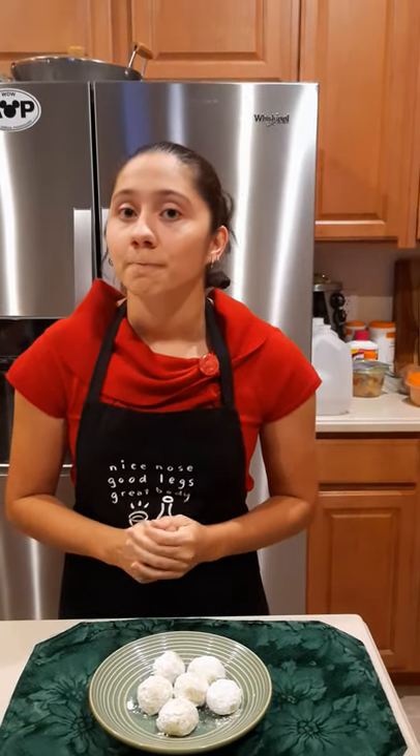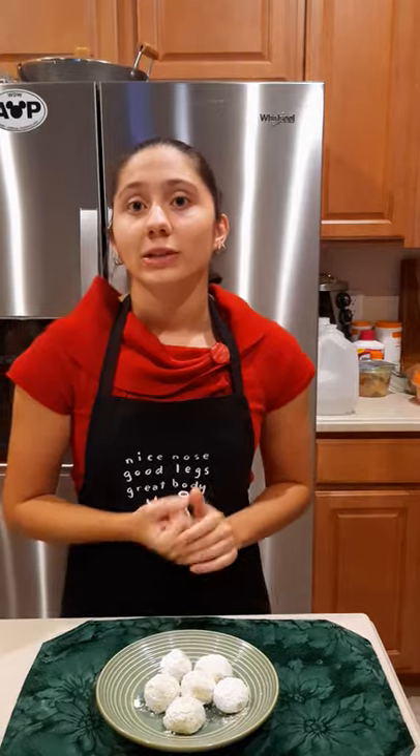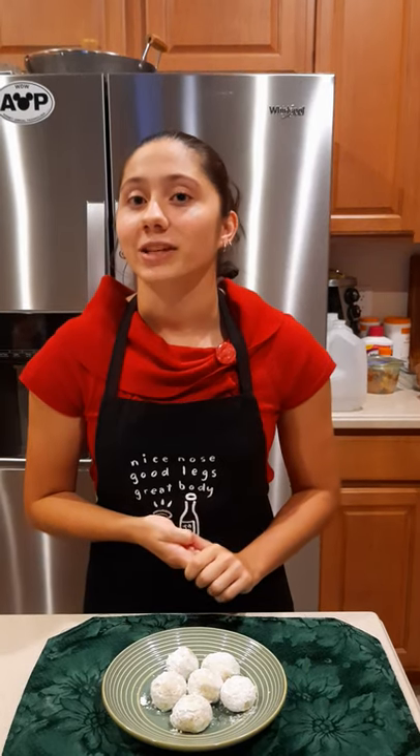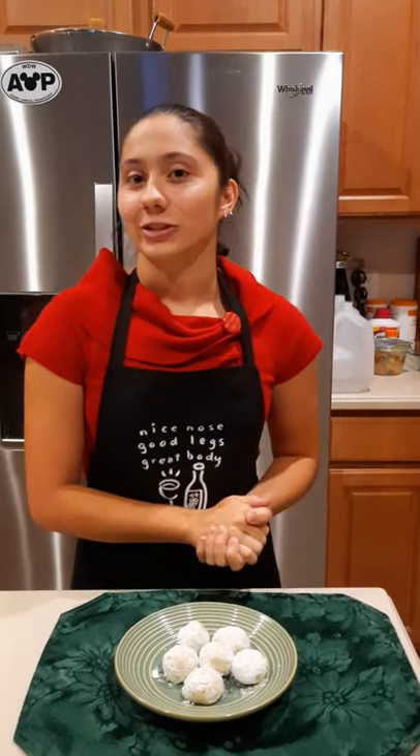Today I demonstrated how to make my family's Sister St. John's or cocoon cookies, which are perfect for those of you that don't like pumpkin spice or chocolate. In my speech I addressed what ingredients to use, how much of each ingredient to use, mixing the ingredients, and preparing and baking the finished dough. How many of you would like to try this recipe?